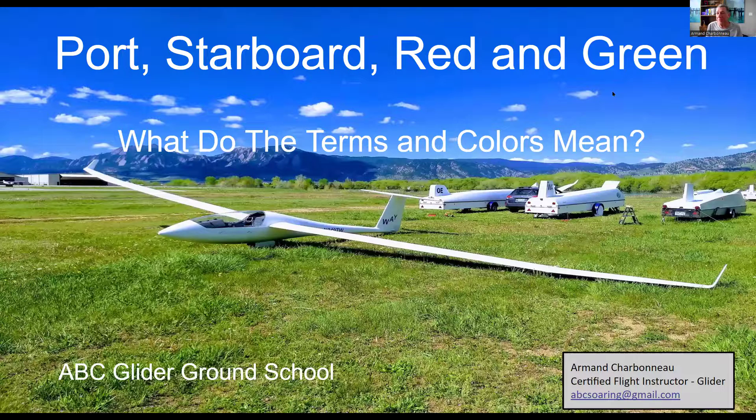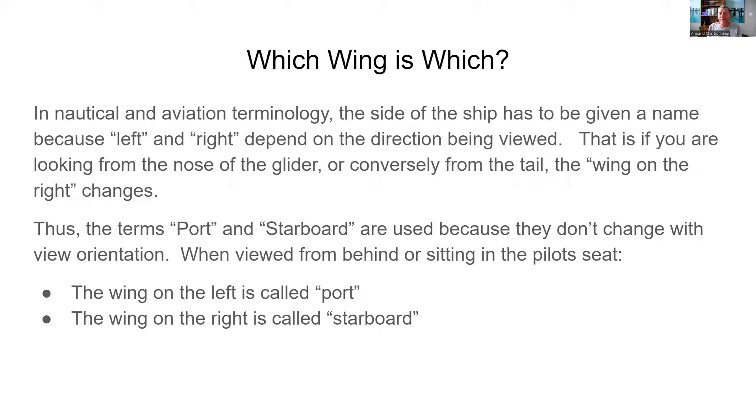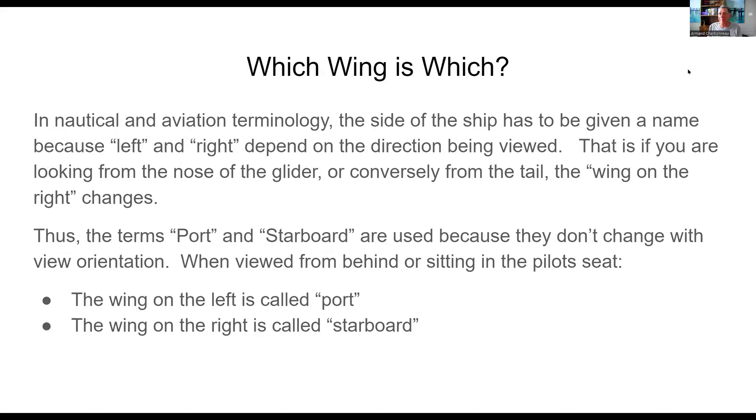Red and green, port and starboard — what do these terms and colors mean, and which wing is which? In aeronautical, nautical, and aviation terminology, the sides of the ship or aircraft are given fixed names because left and right change depending on which direction you're looking. The port wing remains the port wing and the starboard remains the starboard. If we're sitting in the pilot seat or standing behind the glider looking forward, the port wing is on the left and the starboard wing is on the right.